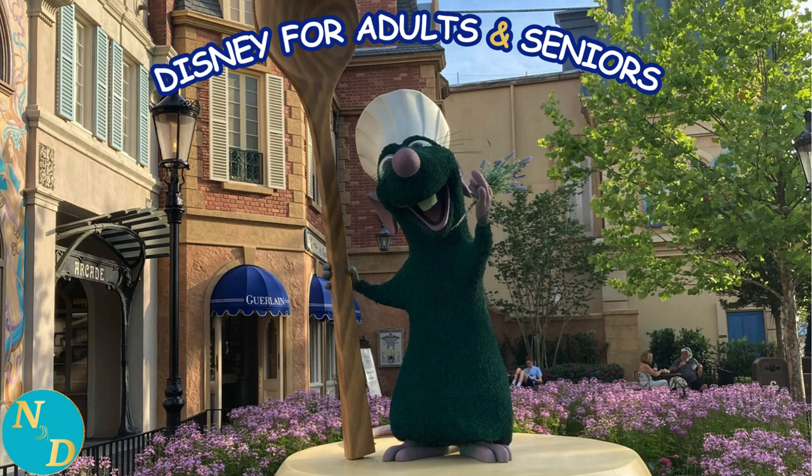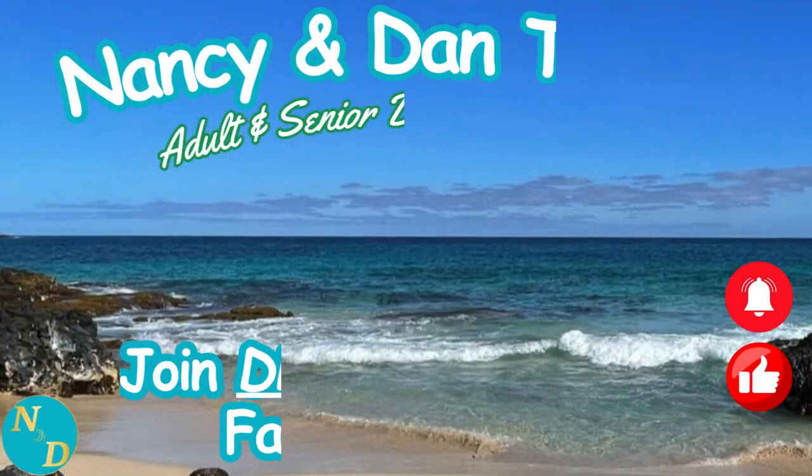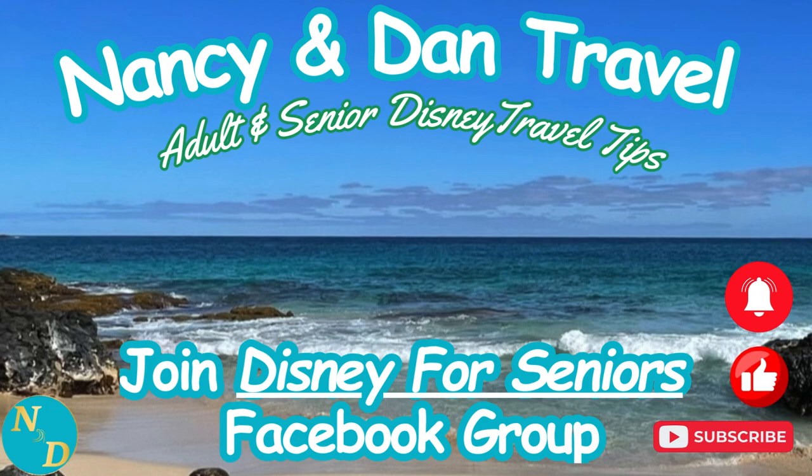Feel free to click on the thumbs up button for this video if it helped you and consider subscribing to our channel for videos you can watch all about Disney from an older adults and seniors perspective. A big shout out to the Disney for Seniors Facebook group — if you are not yet a member but are a senior who likes Disney, consider joining over on Facebook. Thanks for watching. We'll see you next time.